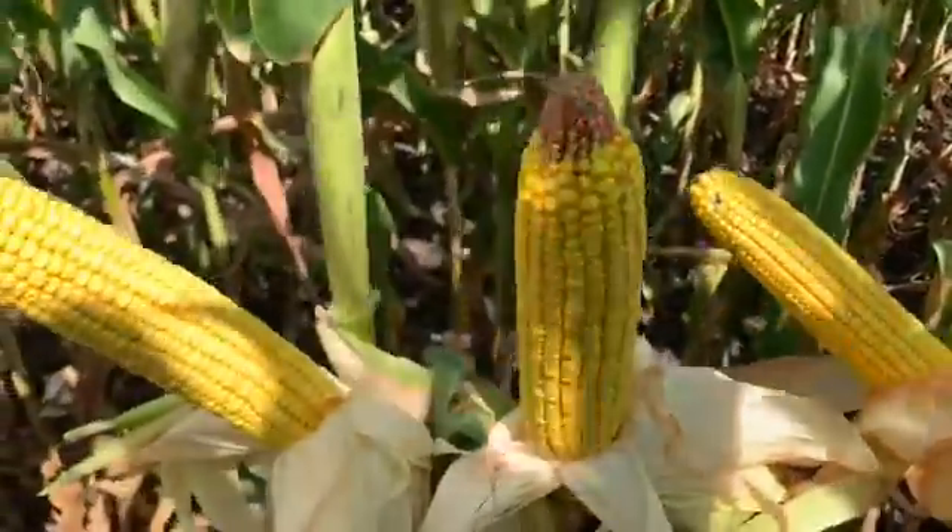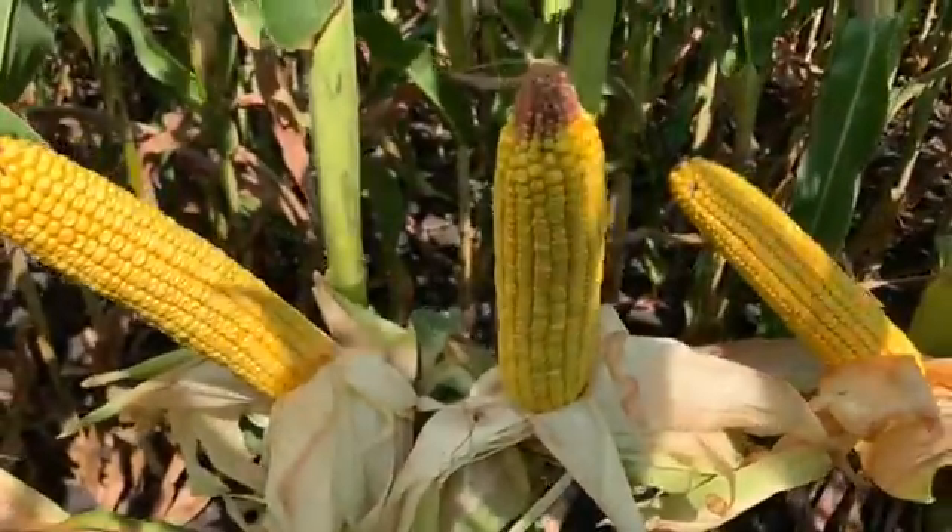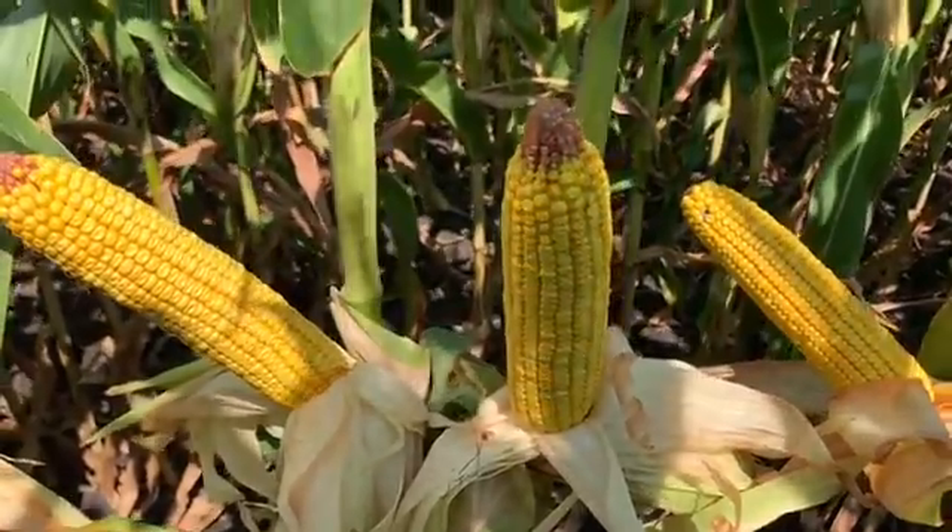Again, DKC 5464 — I'm out here in a cornfield in Kasuth County. Now I'm out in DKC 5464 in Palo Alto at a corn-on-corn plot. It was planted May 8th, and I just wanted to show you guys and take a look at what's going on out here.